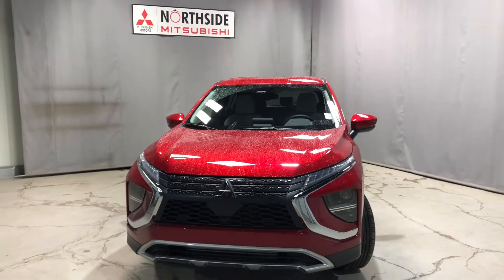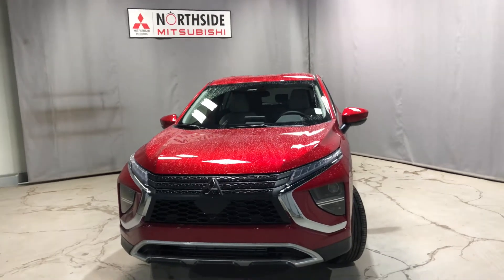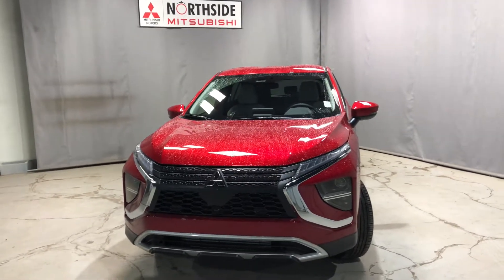Hey Maria, it's Jay here from Northside Mitsubishi. I'm just going to do a quick walk-around video on our beautiful 2022 Mitsubishi Eclipse Cross SE.